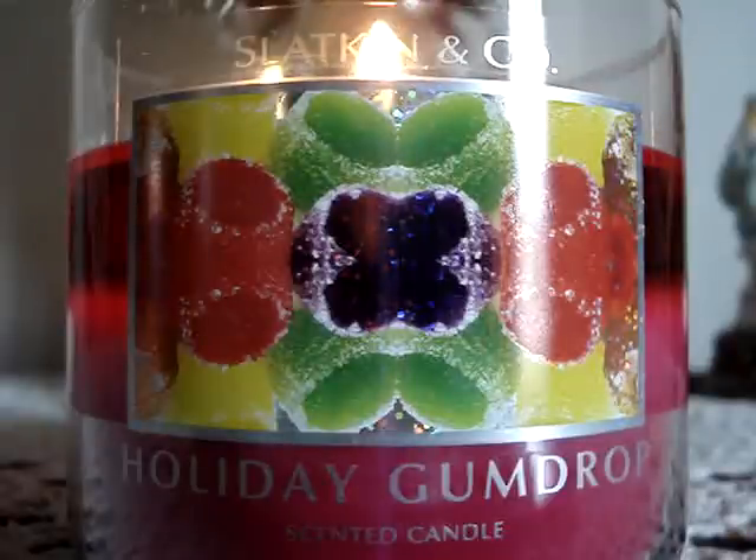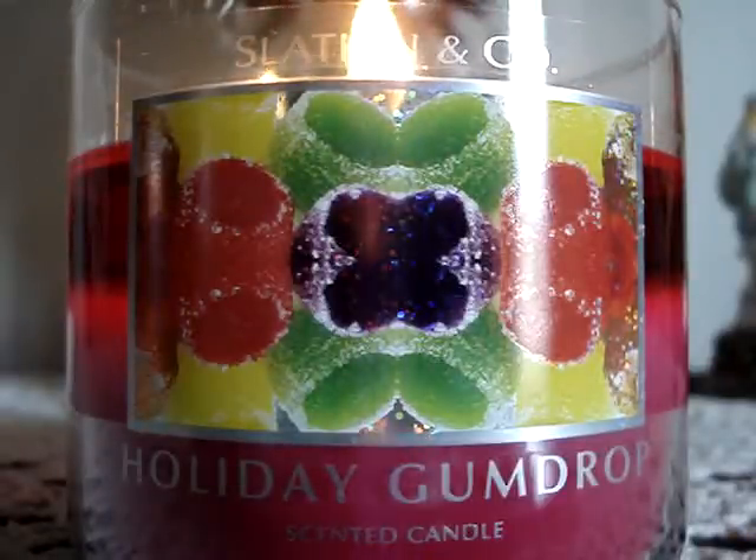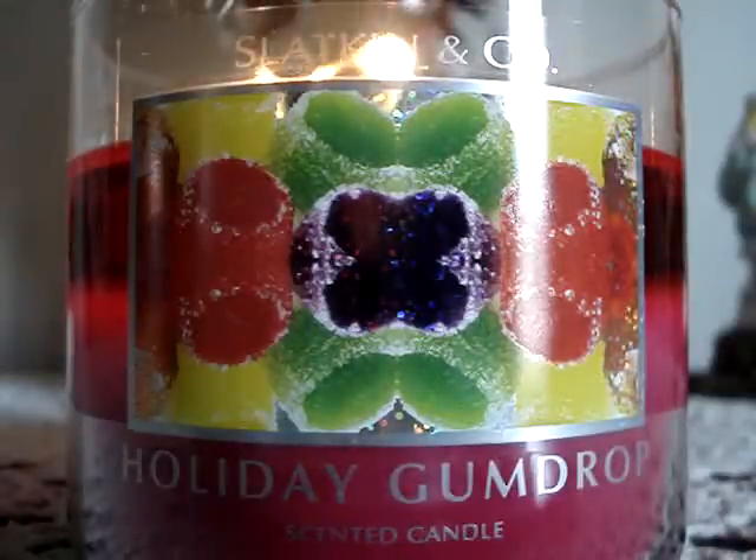Their performance is excellent, as you can see. There's a nice even pool of wax, the flames are nice and high, and they're burning correctly. So there's no problem with the performance.